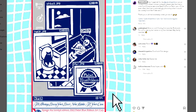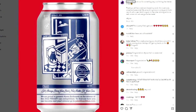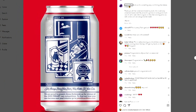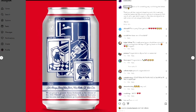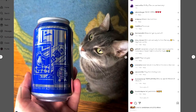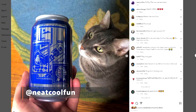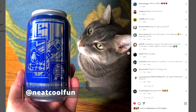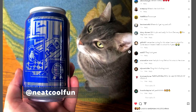Beer can art isn't just something microbreweries embrace. Out of seven thousand worldwide entries last year, local artist and filmmaker Alyssa Borkowski was one of ten winners in the Pabst Blue Ribbon 2022 art can contest. Borkowski is a recent graduate of the University of Wisconsin–Milwaukee, and you can see more of her art on Instagram at @neatcoollfun.